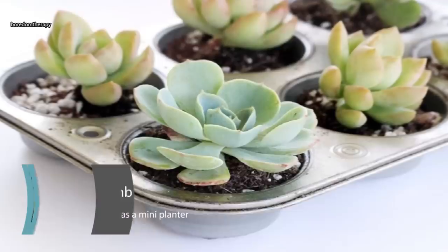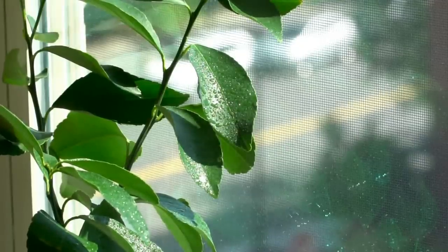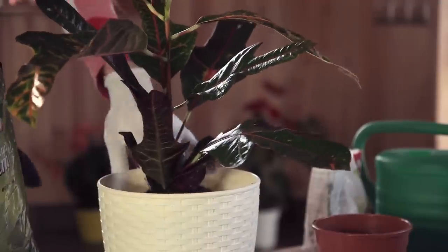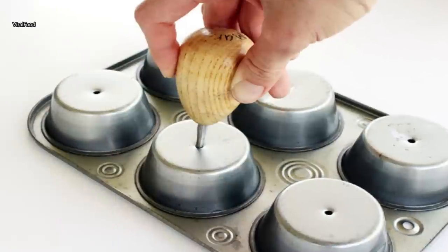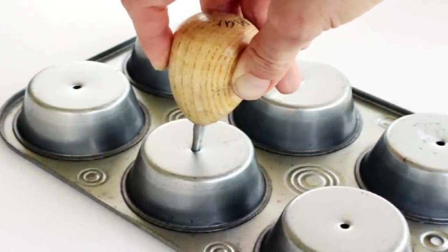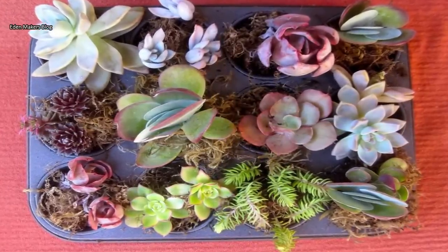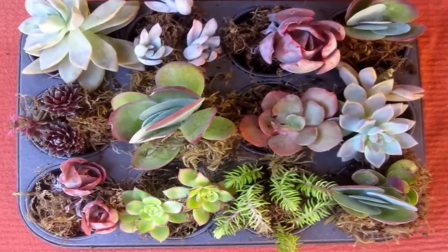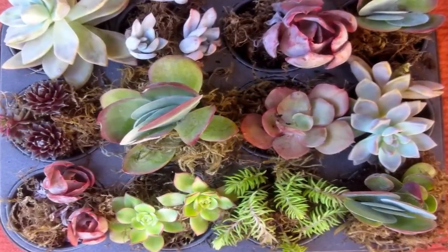Appeal to your green thumb by repurposing a muffin tin as a mini planter. Houseplants, especially succulents, are making a comeback. For some people, finding the ideal planter can be difficult. Try a muffin pan planter for something different and unique. Turn the muffin pan over and poke pencil-sized holes in each cup to allow for drainage. Fill each cup with potting soil, and then plant your favorite small plant, succulent, or even seeds for starter seedlings. Your repurposed mini planter can be used indoors or outdoors.